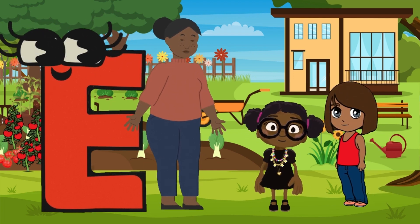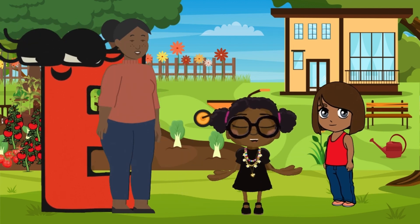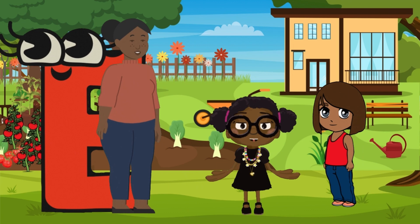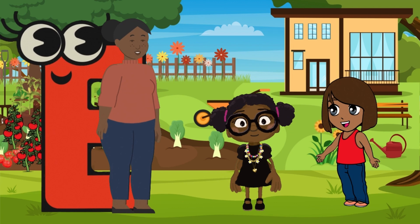So today we learned that E is for eagles, elephants, and earthworms. And we found out how each one helps nature in its own little special way.